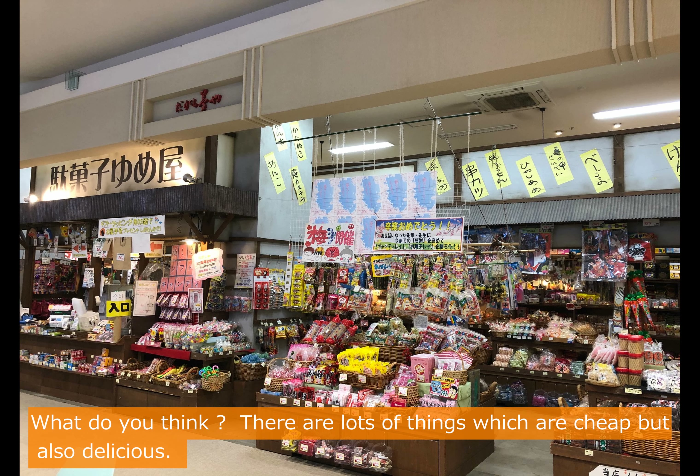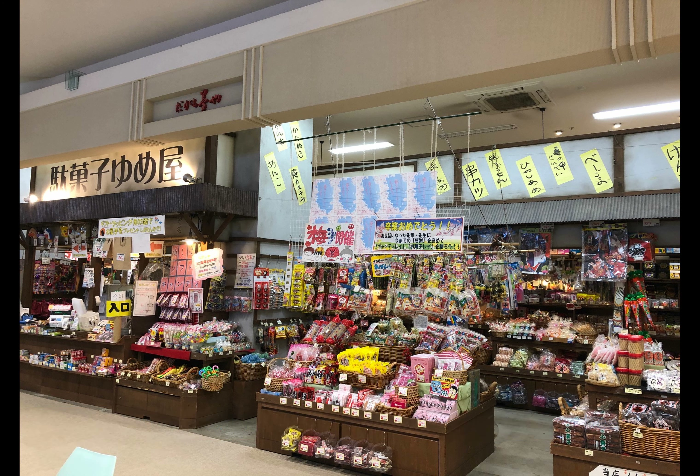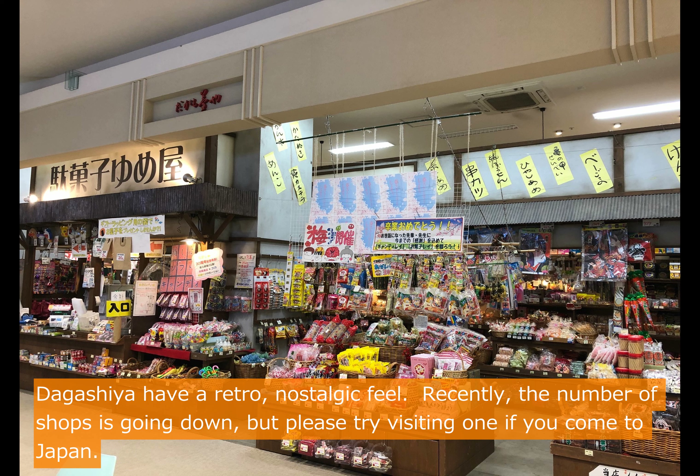What do you think? There are lots of things which are cheap but also delicious. Dagashiya have a retro, nostalgic feel. Recently the number of shops is going down in Japan, but please try visiting one if you come to Japan.